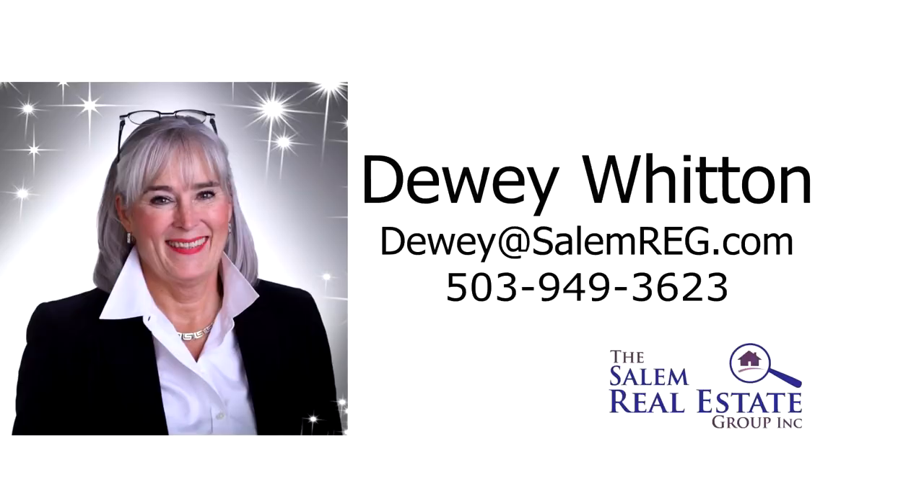For more information or to schedule your own personal tour, please contact Dewey Whitten with the Salem Real Estate Group at 503-949-3623.